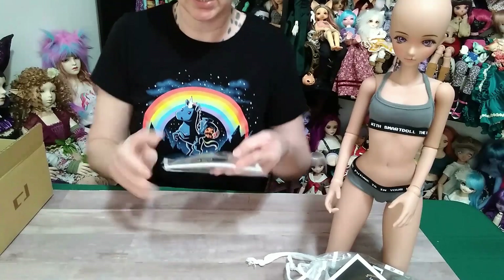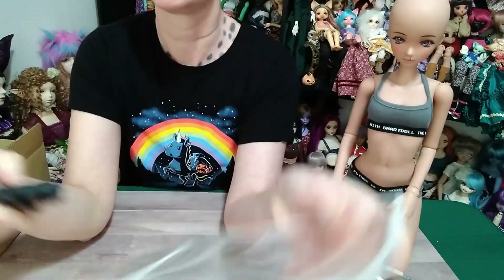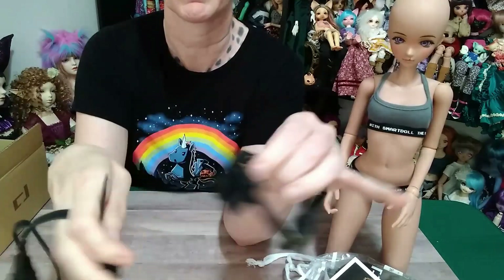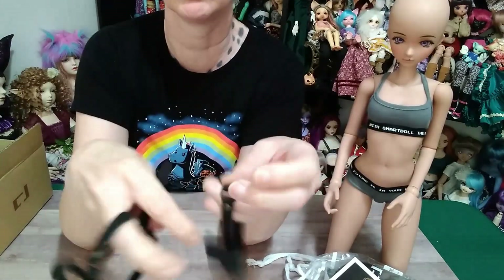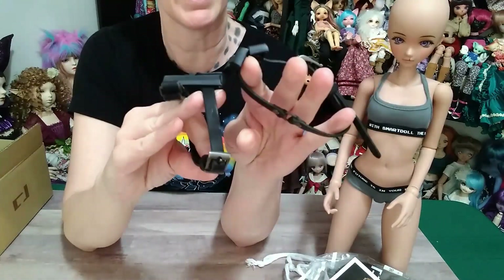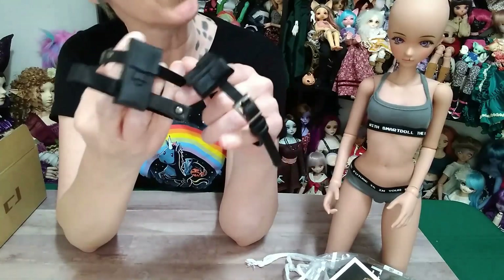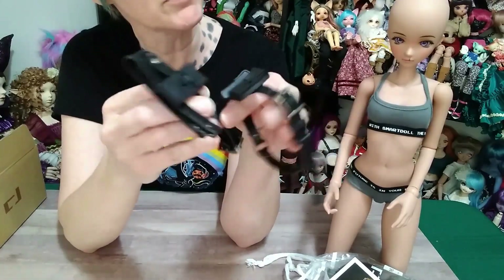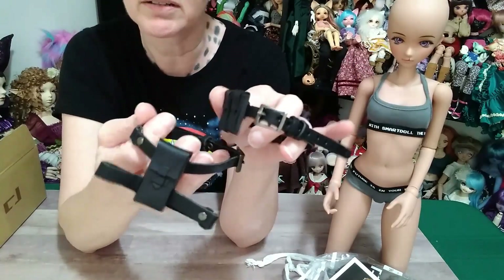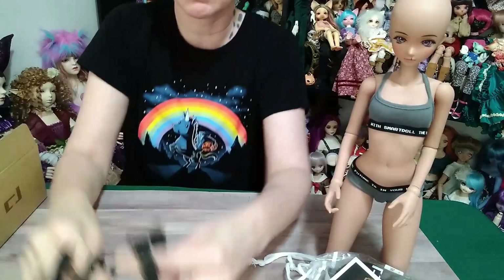Some of the goodies I decided to get were the black combat belt. These are not working pouches — it would be really cool if they were, but they still look pretty awesome. I have the brown set already; I didn't get the black set and kept meaning to get it. I have too many doll things and I forget. But yes, so that is that.